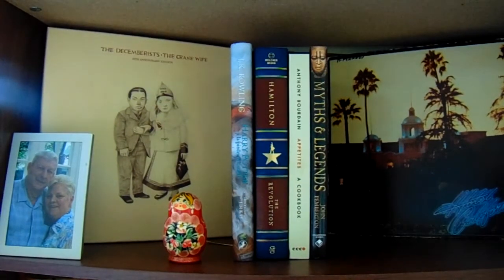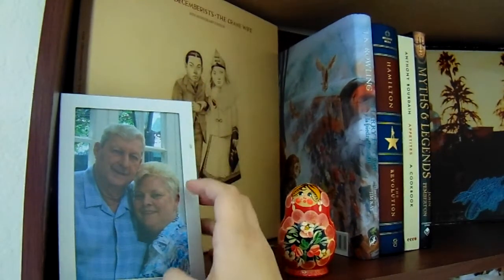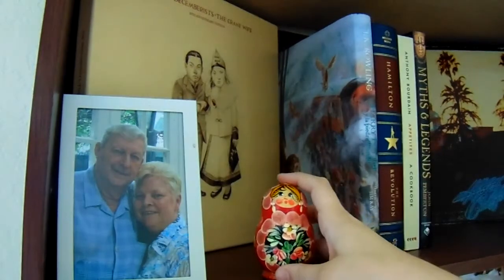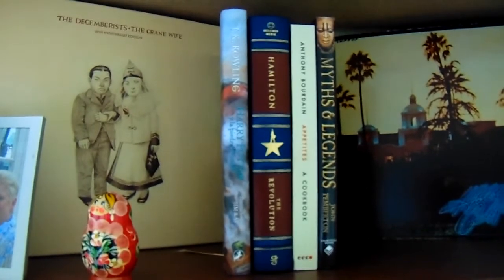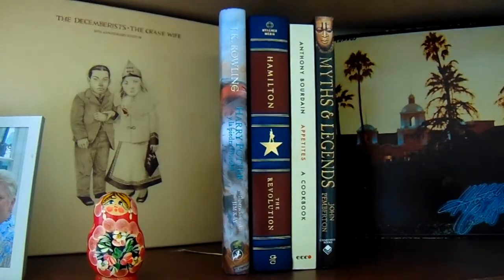Starting out with my miscellaneous bookshelf. On this shelf we have pictures of my grandparents — I'm very close to both of them even though my grandpa has since passed away. I also have this Matryoshka doll that I got at an international food festival when I was like 13. Also on this shelf we have my Decembrists 5 LP set — the 10th anniversary edition of their album The Crane Wife — and my Hotel California record that I got at a really good price when I went to Kentucky.